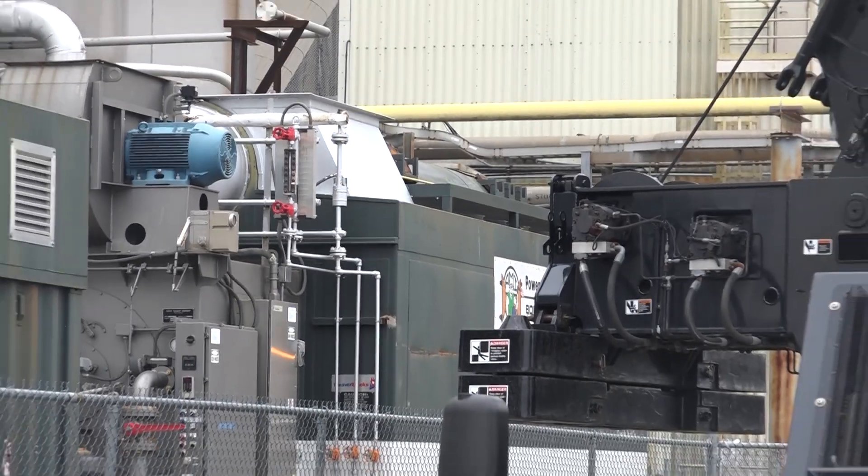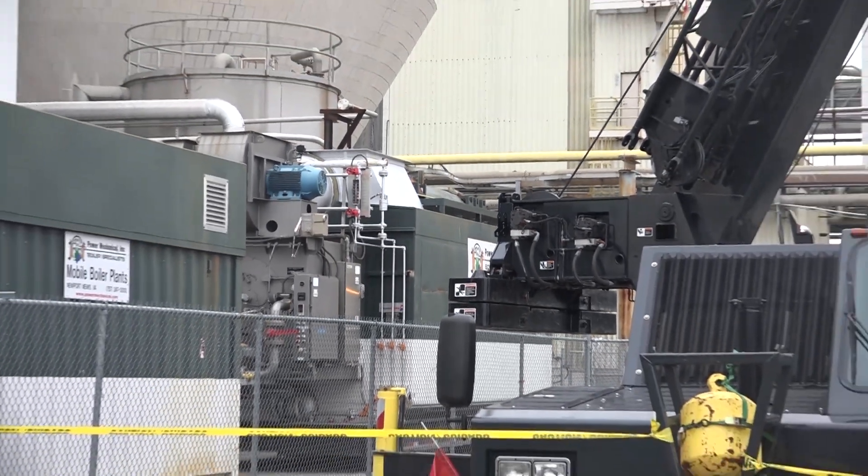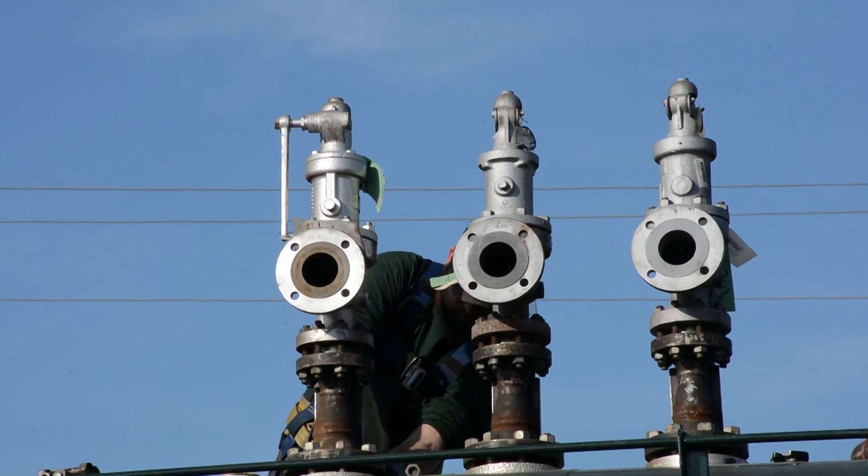These units ship with a stack cover, non-return and steam valves, relief valves, and in some cases an economizer.